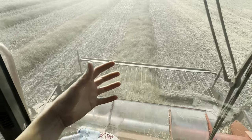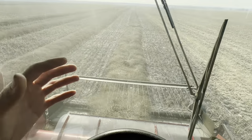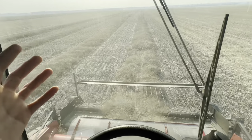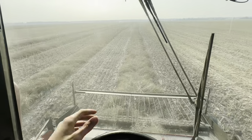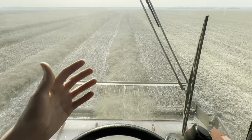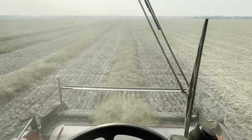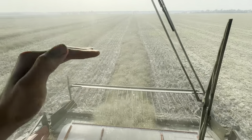Fact number three: this canola crop going through our combine, augers, and everything — because of the oil content in the seed — it basically lubricates all the parts as it goes through the machines. So it's nice and quiet, and it doesn't do much wear to the machines because of that lubrication.